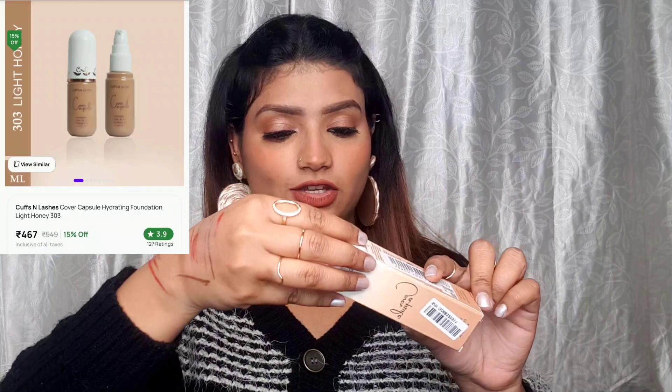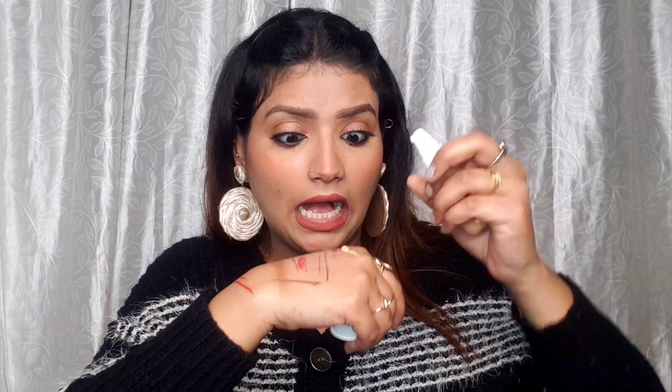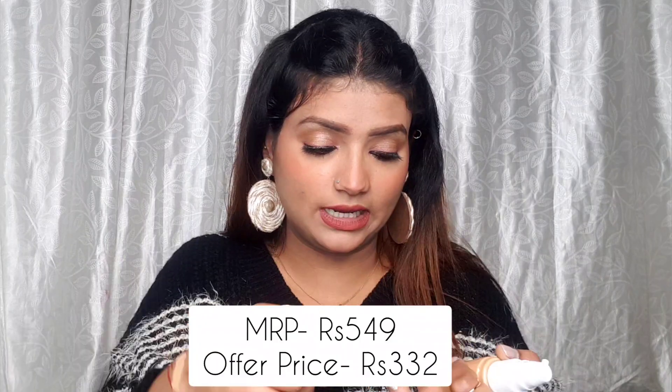Next up, I have the Cuffs and Lashes Cover Capsule Foundation. I have so many foundations to use up but I've wanted to try the Cover Capsule for a long time. My shade is Light Honey 303 and it's Rs. 300. It has two cups and the formula is so mousse-like — very moussey! I'm feeling like it's medium to full, buildable coverage. Wow, it's very pretty. Cuffs and Lashes content coming soon!